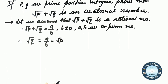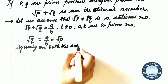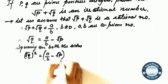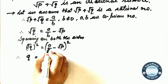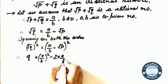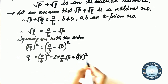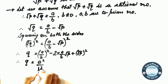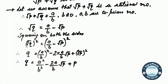Squaring both sides: root Q squared equals (A/B minus root P) whole squared. The left side gives Q. On the right side, using the (A minus B)² formula: it becomes A²/B² minus 2·(A/B)·root P plus P. So Q equals A²/B² minus 2A·root P / B plus P.